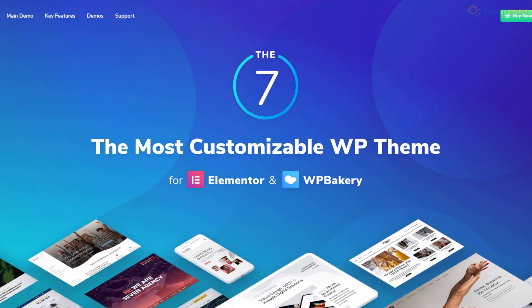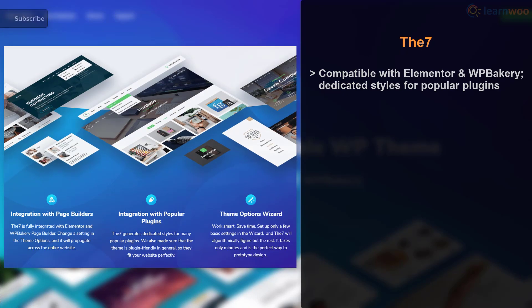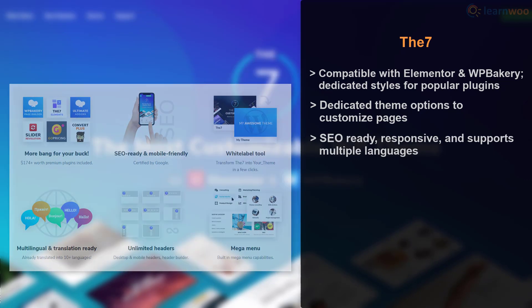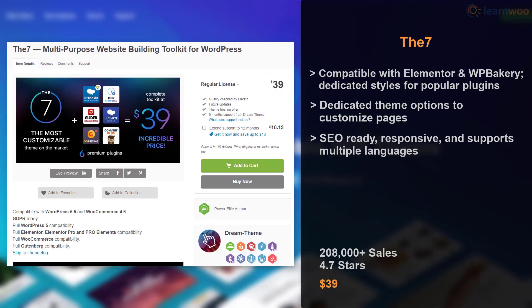The7 calls itself a multi-purpose website building toolkit for WordPress rather than just a theme. It's compatible with page builders like Elementor and WP Bakery, and generates dedicated styles for many popular plugins. You also get a dedicated theme options screen to customize the appearance of products, cart, checkout, and other WooCommerce pages. The theme is SEO ready, responsive, and supports multiple languages. The7 is the second highest-selling theme on ThemeForest, available for $39.